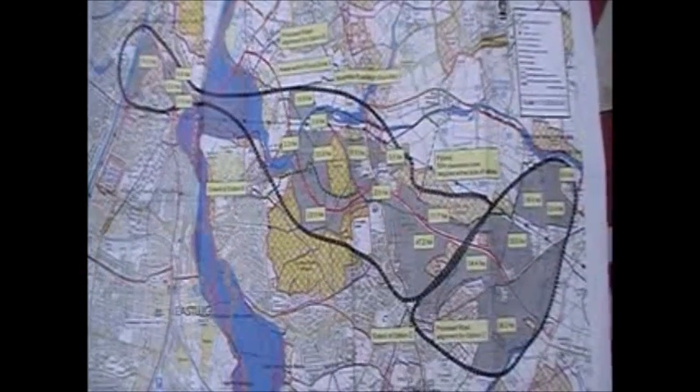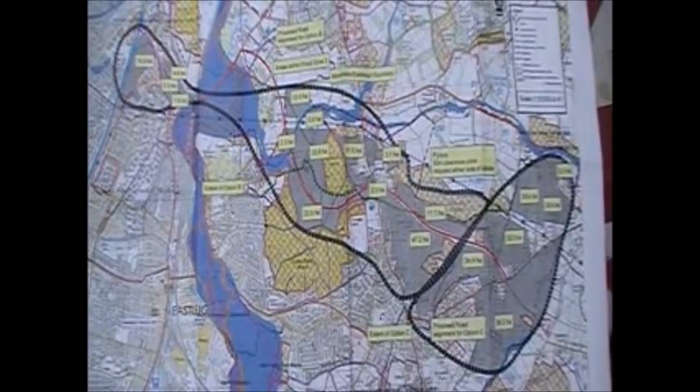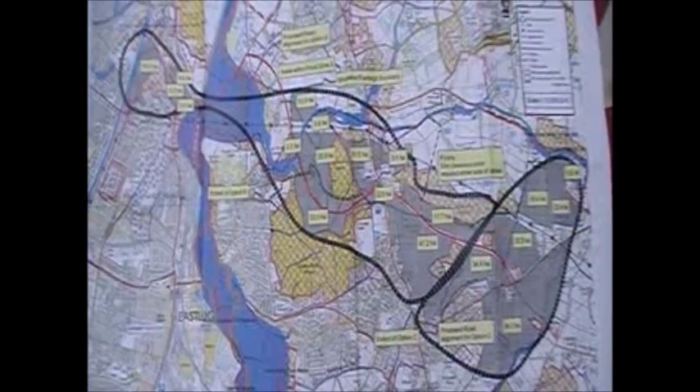The size and scale of this development will truly shock you. From Lower Uppen and the South Downs in the east to the motorway junction at Charnersford in the west. Let's take a look at the route.